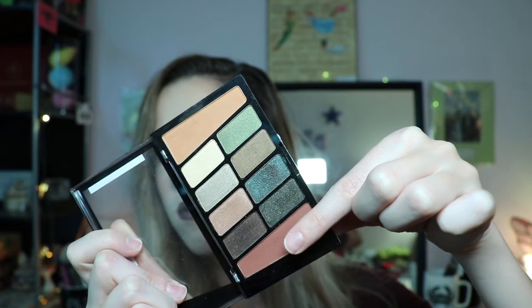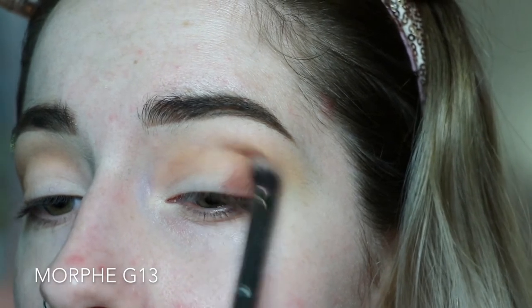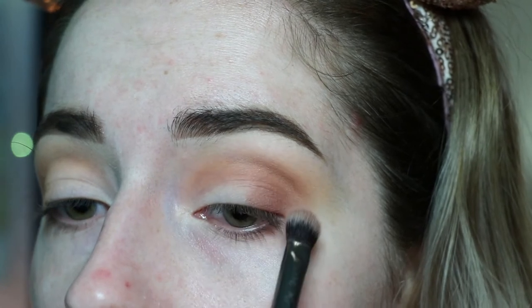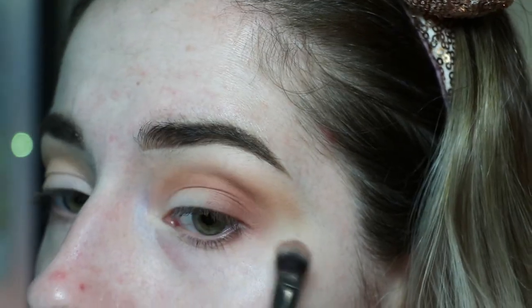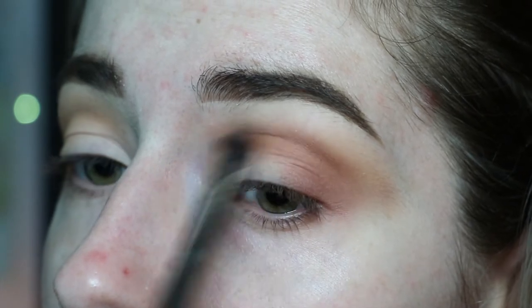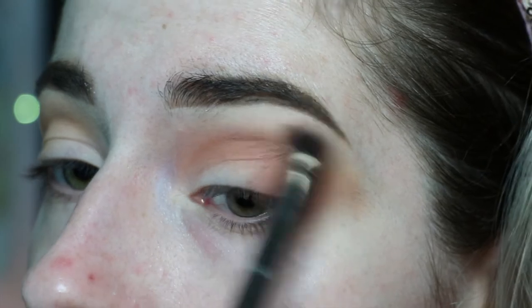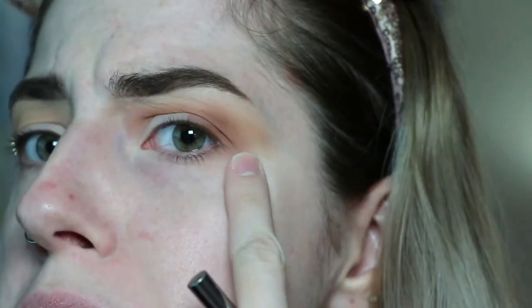Next I'm grabbing shade number ten, which is another matte crease shade — more of a deeper burgundy. I'm putting that in the same areas but a little bit lower, using circular motions on a fluffier brush to blend it out, really blending that up into shade number one and extending it past the brow into that cat eye shape, elongating the eye. For some reason I was having trouble blending on my left eye, but that's pretty normal for me.